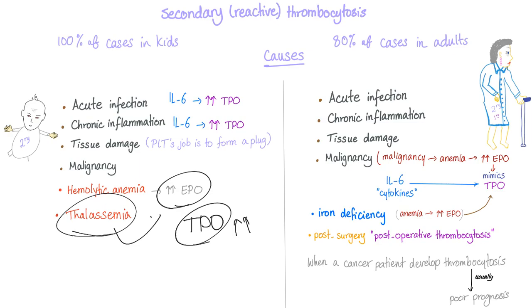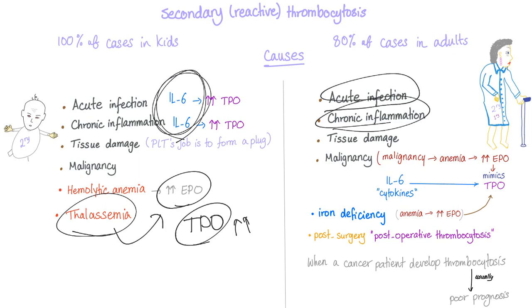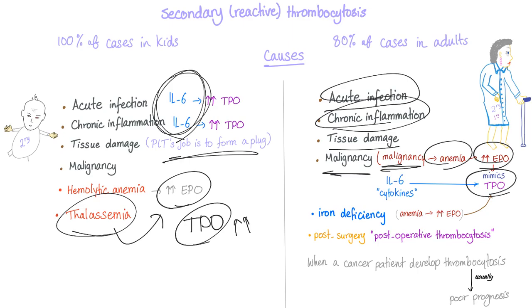In adults, the causes are the same: acute infection, chronic inflammation with IL-6, tissue damage, and malignancy. Malignancy leads to anemia, anemia increases EPO, and EPO mimics TPO, increasing platelet production. Additionally, malignancy produces IL-6 as a cytokine — remember that multiple myeloma had IL-6 overactivity — which further increases TPO.